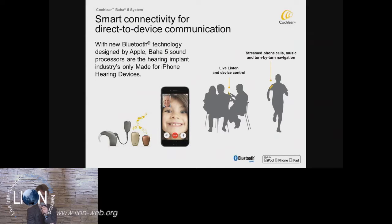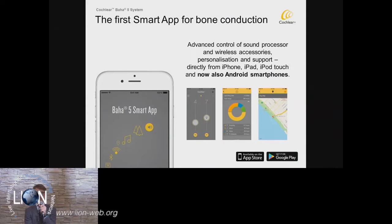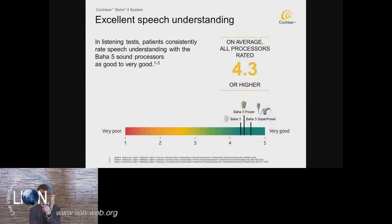We continue to build smart apps that are fully integrated with the processor, functioning as a remote control. We can also track and trace data logging data, find your sound processor when it gets lost, and link specific programs to your actual location through these smart apps, and we will continue to further develop these. The speech understanding with these new Baha 5 sound processors is very good — all processors scored 4.3 or higher, meaning patients are very satisfied with the sound quality and speech understanding of these devices.